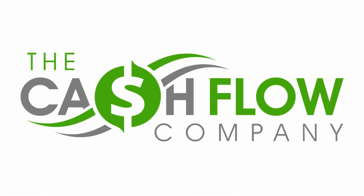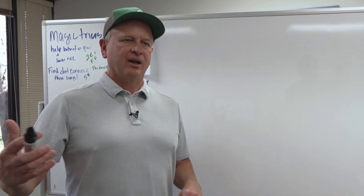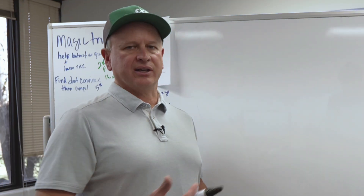Hey everyone, it's Mike Bond with The Cash Flow Company. Today I want to go over a live example. We get this question a lot as interest rates keep increasing — why is it just getting harder and harder to find good properties that are cash flowing, especially on the DSCR loan?